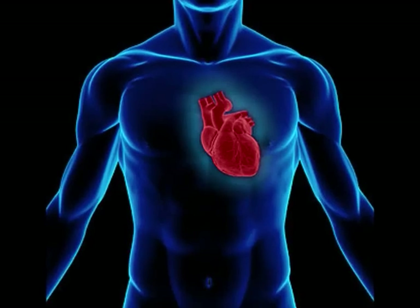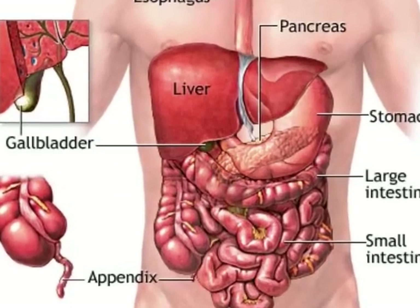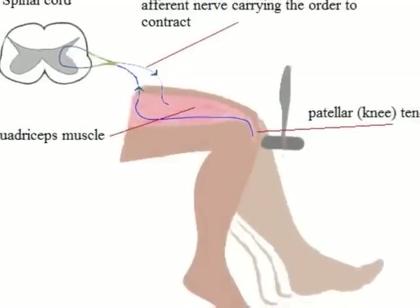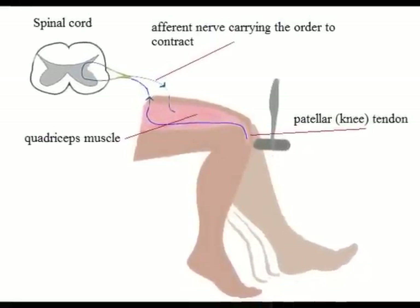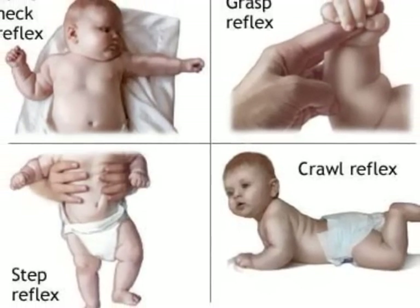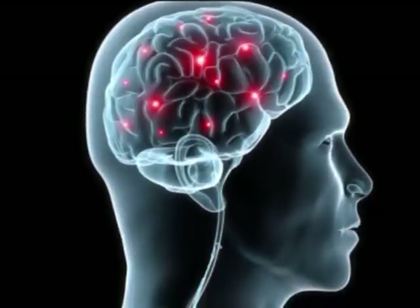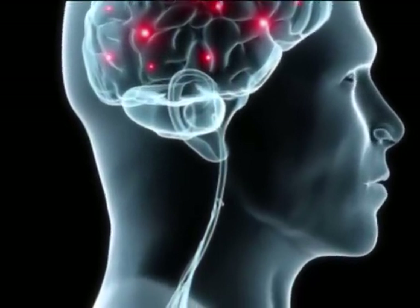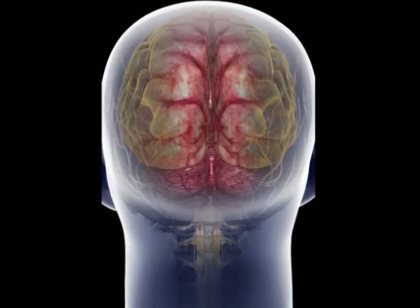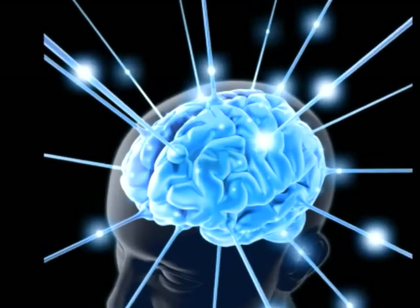Visceral reflexes control heart muscle, glands, and organs. Somatic reflexes control involuntary movement of skeletal muscles. Reflexes are developed through repetition and involve learning complex motor patterns. Although the spinal cord controls many motor functions and reactions, the true center of our nervous system is the brain.